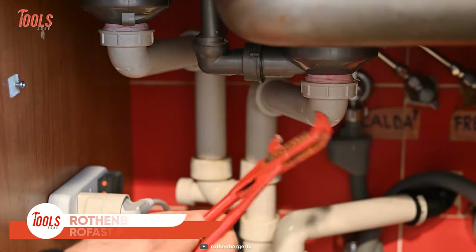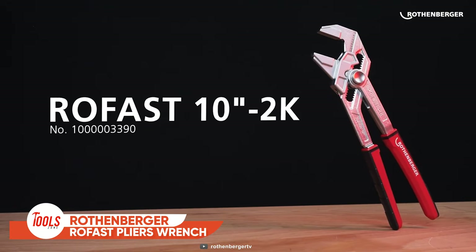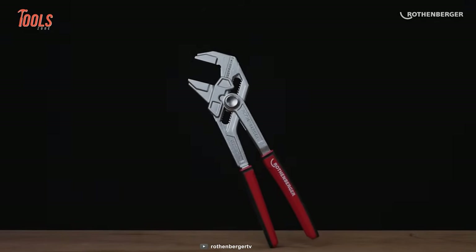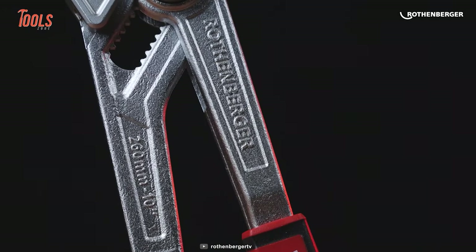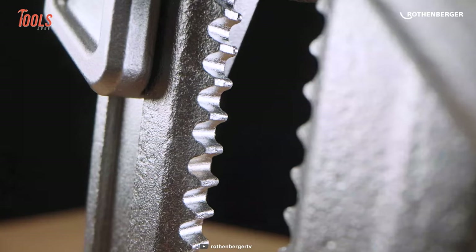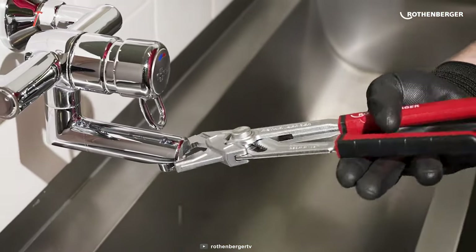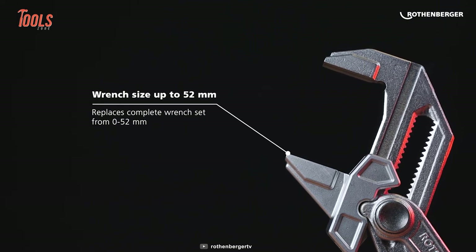A plumber's toolkit is incomplete without a wrench, and a wrench like this Rothenberger Rofast is an absolute blessing! This 10-inch 2K plumber's wrench is made of quality metal and comes with multiple functional details appreciated by every plumber out there. It replaces a complete wrench set with a wrenching diameter of up to 52mm.